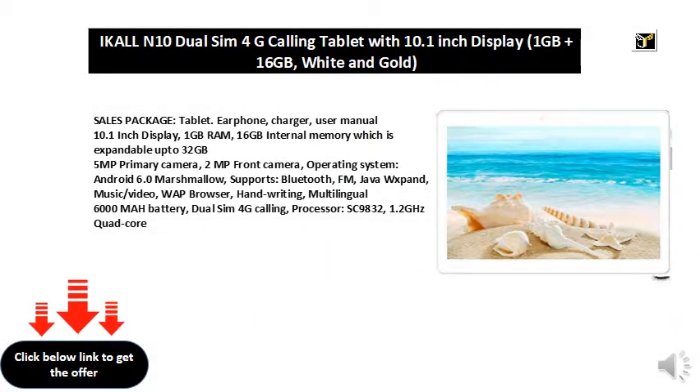Sales package includes: tablet, earphone, charger, user manual. The device features a 10.1-inch display.